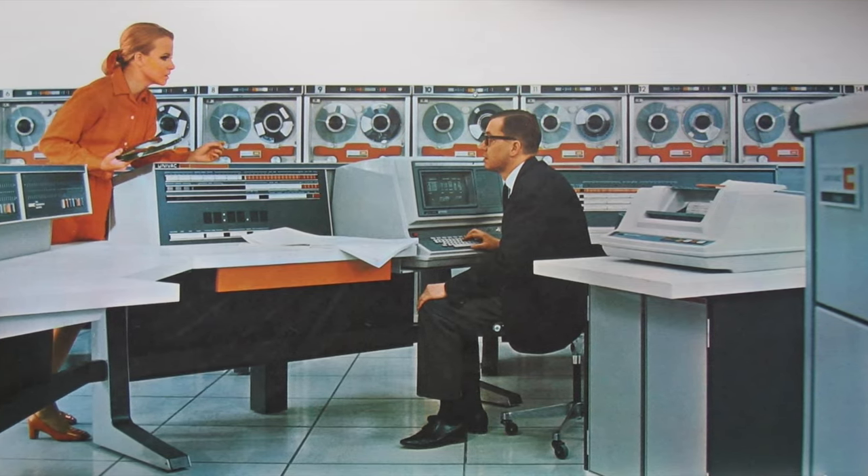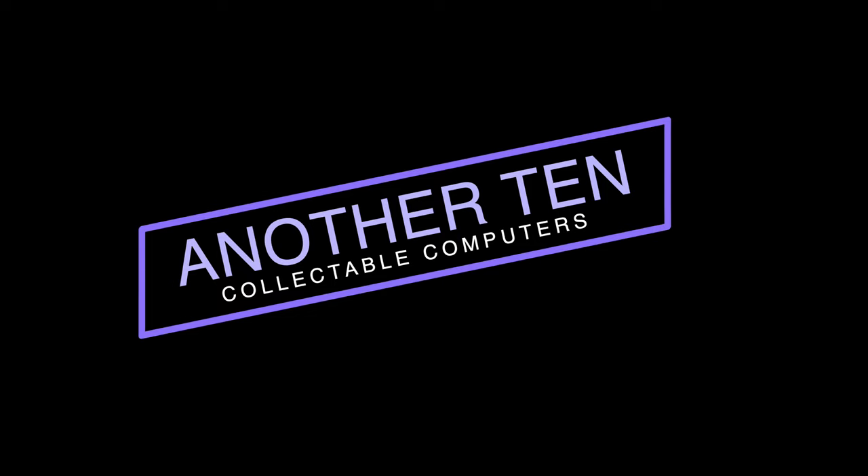Vintage computers are getting hotter by the year, so here's another 10 that you might want to grab today.